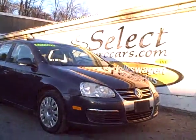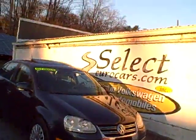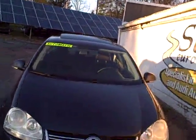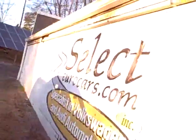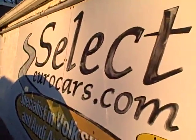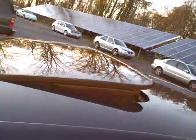2009 Volkswagen Jetta 2.5 liter automatic, approximately 165 horsepower, yet still yielding great fuel economy, wonderful to drive in most conditions. Traction control, sunroof that tilts up and fully retracts, tilt and telescope steering wheel, nice heavily bolstered seating, power recline on the driver's seat.